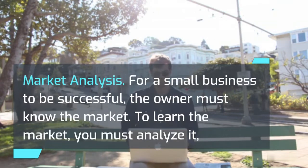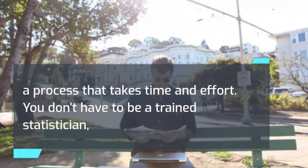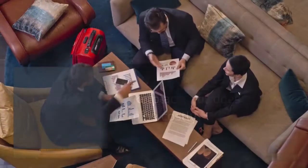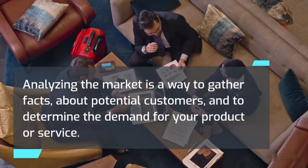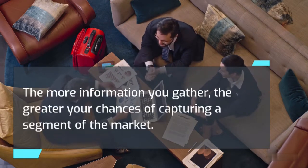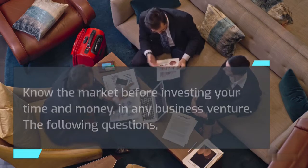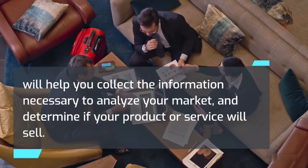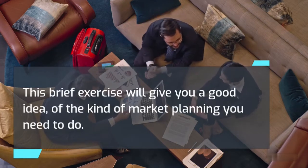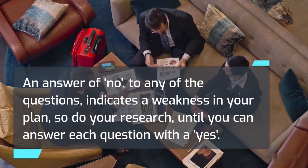Market analysis. For a small business to be successful, the owner must know the market. To learn the market, you must analyze it — a process that takes time and effort. You don't have to be a trained statistician to analyze the marketplace, nor does the analysis have to be costly. Analyzing the market is a way to gather facts about potential customers and to determine the demand for your product or service. The more information you gather, the greater your chances of capturing a segment of the market. Know the market before investing your time and money in any business venture. An answer of no to any of the following questions indicates a weakness in your plan, so do your research until you can answer each question with a yes.